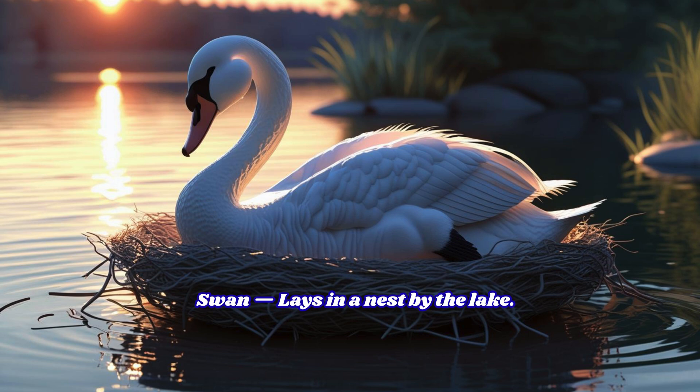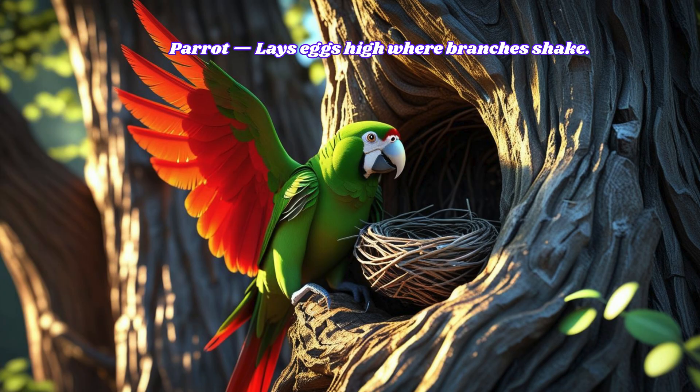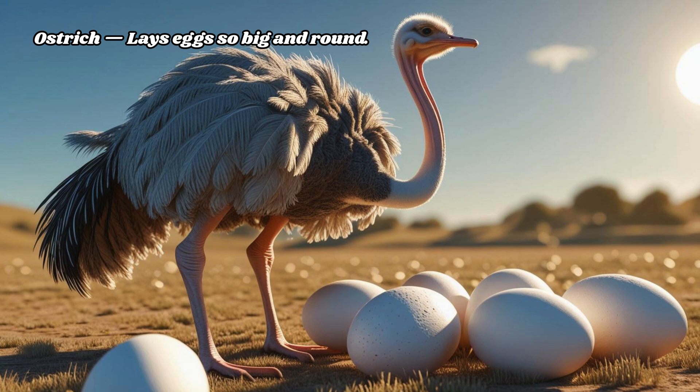Swan lays in a nest by the lake. Parrot lays eggs high where branches shake. Ostrich lays eggs so big and round.